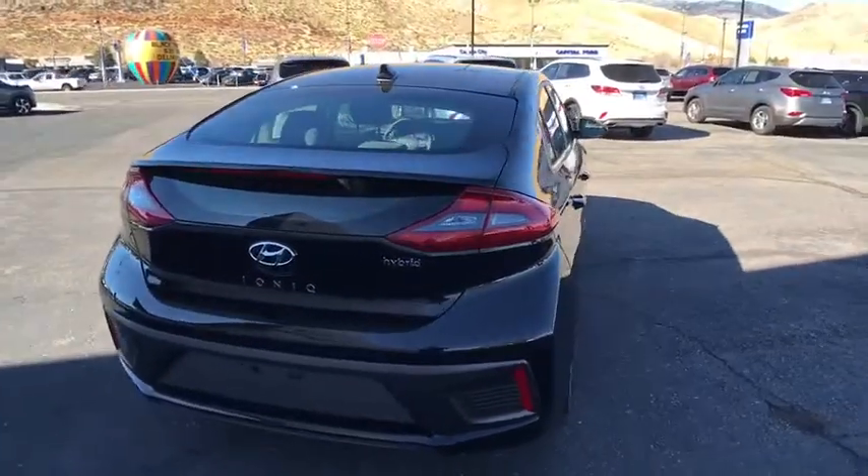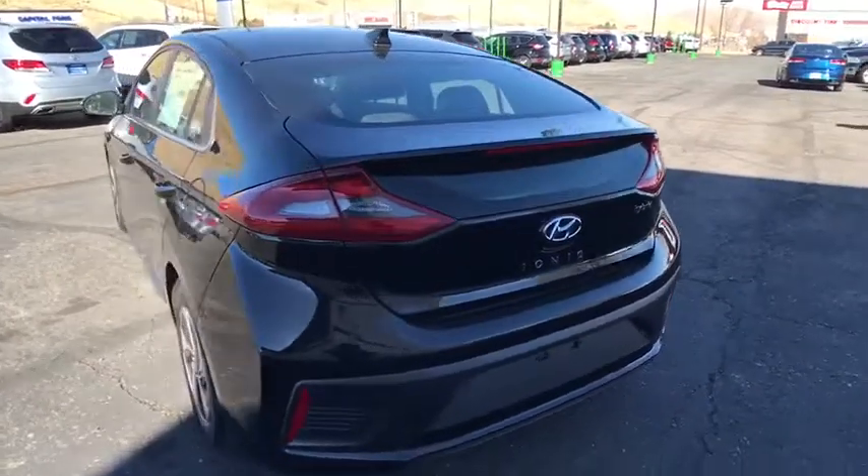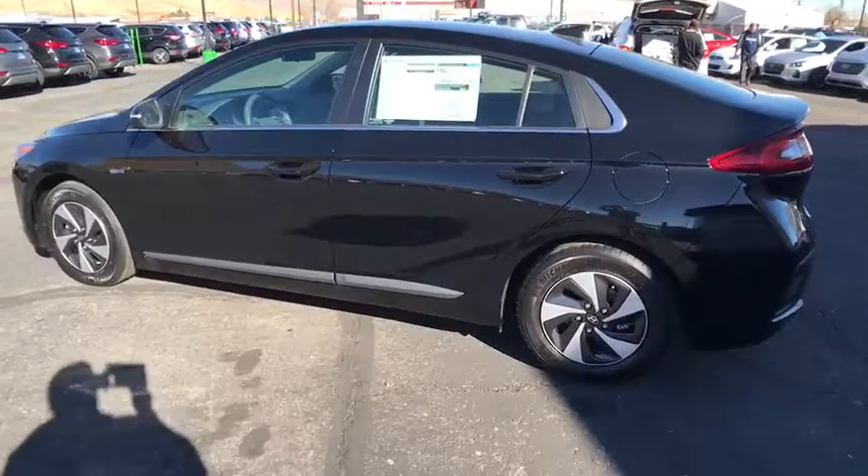Stability control, traction control, anti-lock braking system, keyless entry, power liftgate, steering wheel audio controls, backup camera, leather-wrapped steering wheel, Bluetooth, power steering.